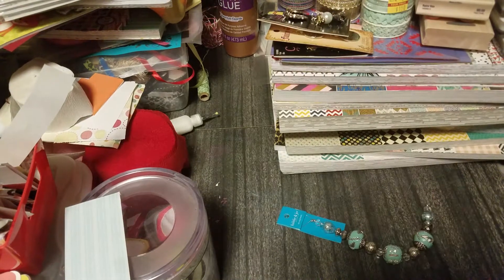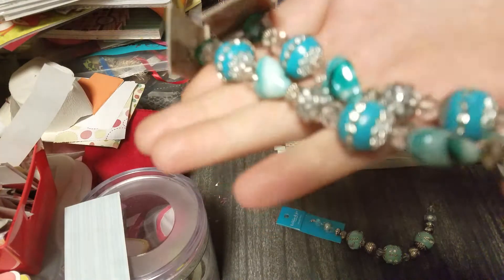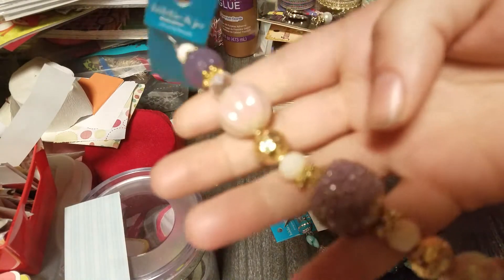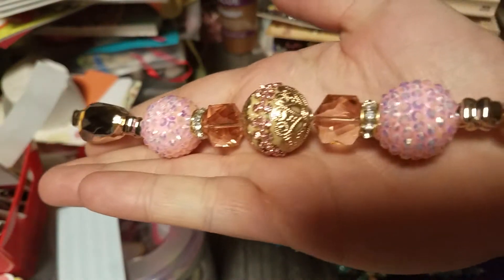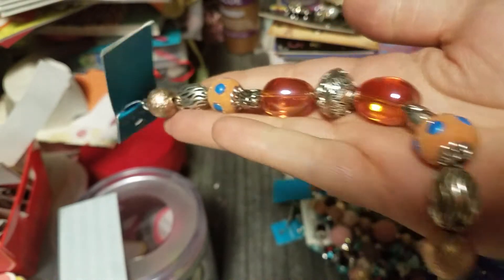The beads were a dollar per strand. I got two of these ones — I'm pretty sure they came from Michael's originally. There was a bunch of them; I only got a few. Those are from the flea market.